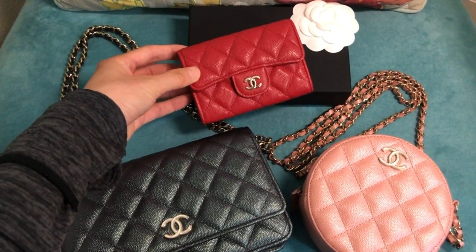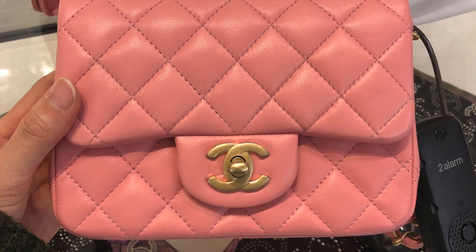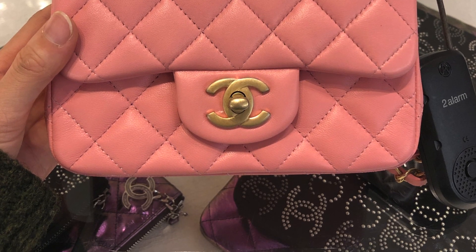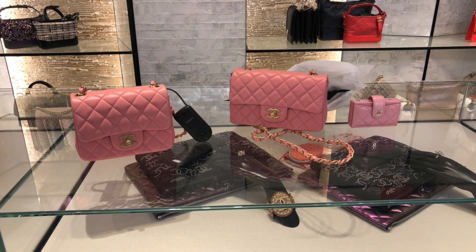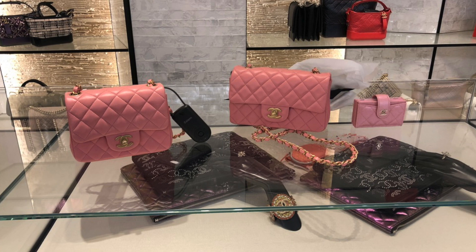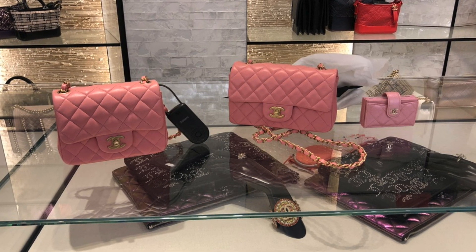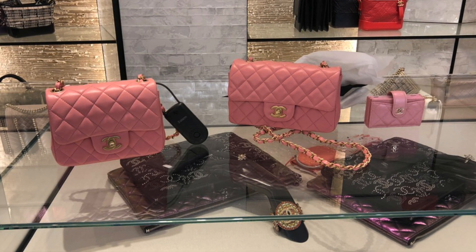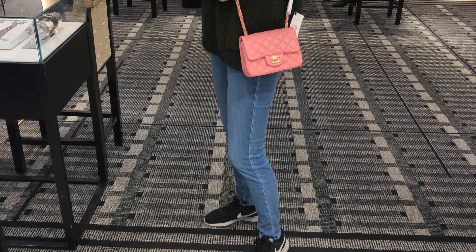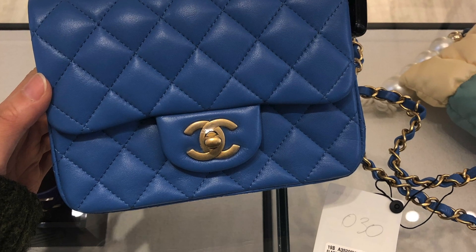Alright, without further ado, let's get started. First thing, I need to find the mini that my friend is looking for. If you're familiar with the mini, you know there's a square mini and a rectangular mini — both look gorgeous, it just depends on your height and preference. The square mini is definitely on the taller side, versus the rectangular mini which can actually fit a lot. Both can fit an iPhone Plus, but my friend went for the rectangular mini. In terms of chain length, the square mini is more on the shorter side.